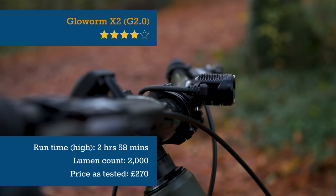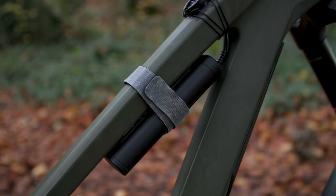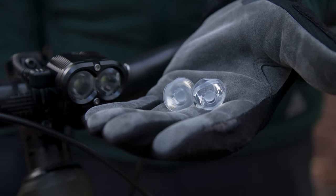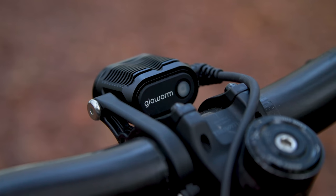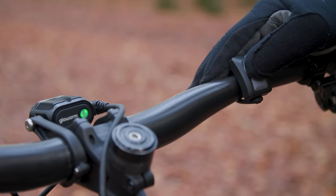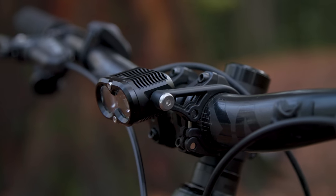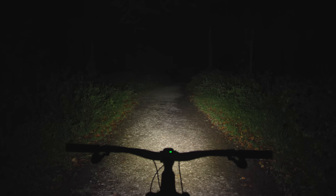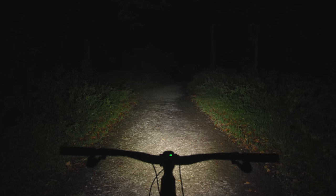Coming from the southern hemisphere, New Zealand's Glowworm brings us the X2. Impressively well made, the waterproof IP67-rated X2 comes with three spare lenses to tune the beam pattern. You can also customise its modes via an app. Operation is simple using the wireless remote, and its three-hour max power burn time is impressive. The 2,000 lumen head unit may be small, but it's got ample power to tackle technical terrain. Its beam's gentle green hue is well-balanced between spot and flood, giving a long throw down the trail.